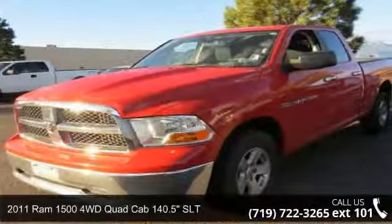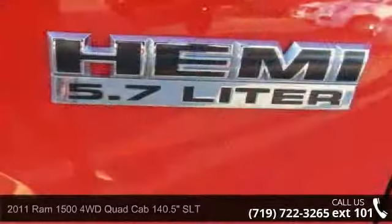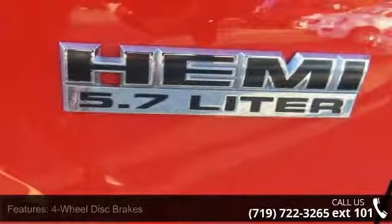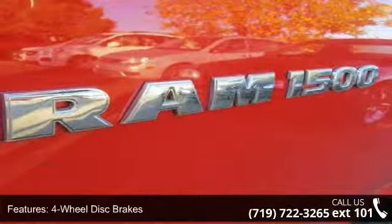Check out this 2011 Ram 1500. If you are looking for a first-rate auto, this one could be yours today. This vehicle comes with a reliable 8-cylinder engine connected to a smooth-shifting automatic transmission.